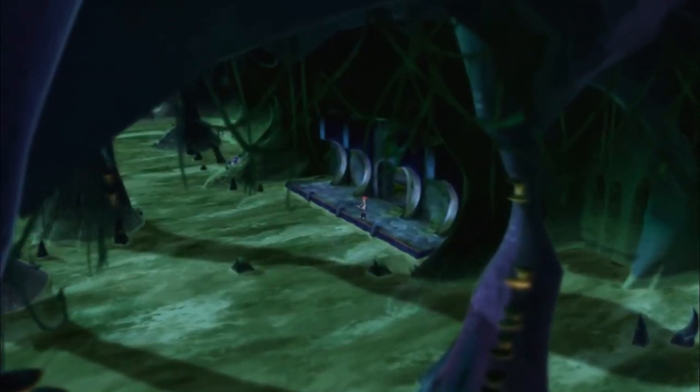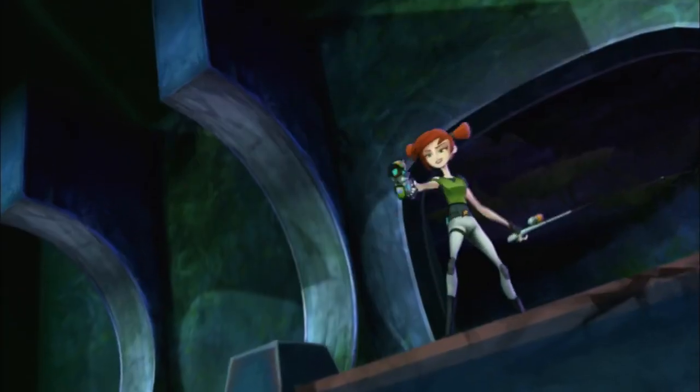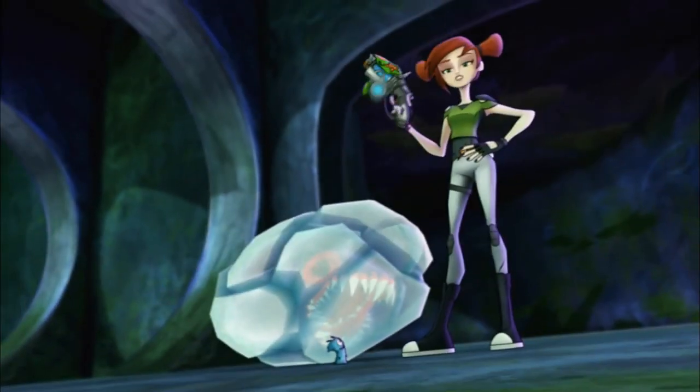Catching a fish in Undertow Cavern is always fun. Just remember to bring a Frostcrawler slug so the fish don't catch you.